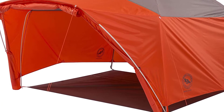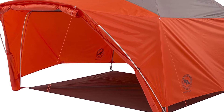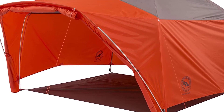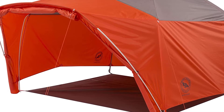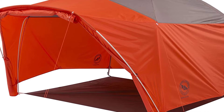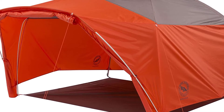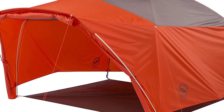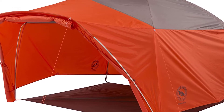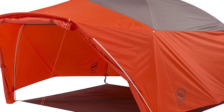Big Agnes have packed so many useful extras into this tent. There's storage space everywhere: two big corner bin pockets, four mesh pockets, two media pockets, and even hooks to add gear lofts. The carry bag also has backpack straps, which makes it much easier to carry these big family tents around.